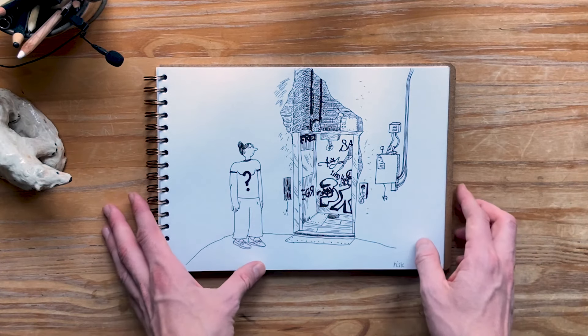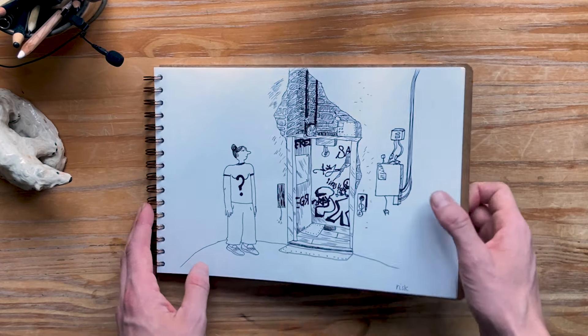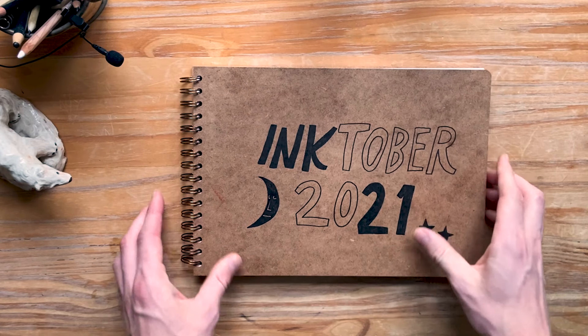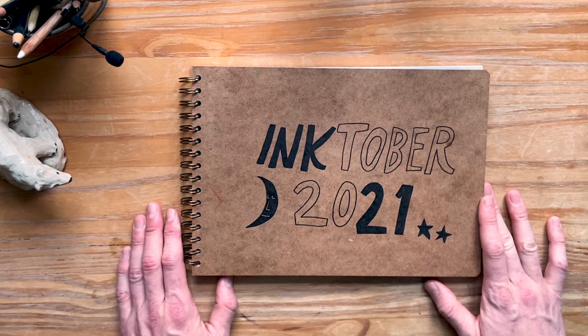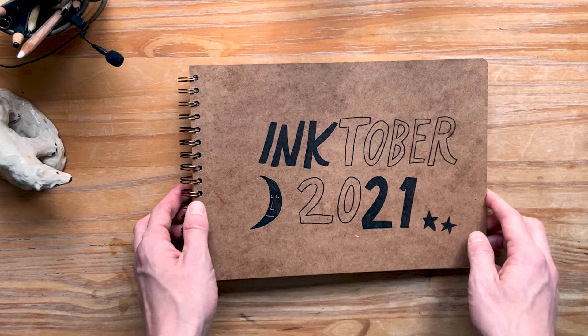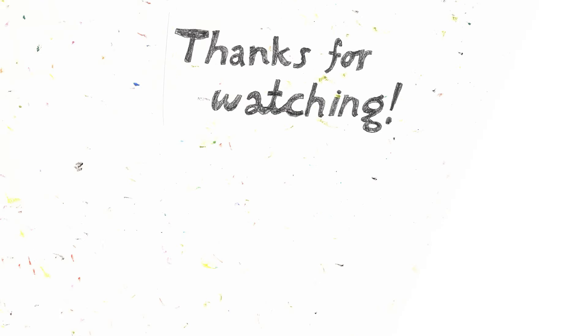So happy that you guys wanted to watch along. As I've mentioned, there's a video where I go into details and talk about different approaches to doing Inktober together with Matthias — feel free to check that out. My next sketchbook tour will be very different, I can promise you that, and I can reveal it's going to be all about environments. I wish you all the best and a pleasant day. See you soon!